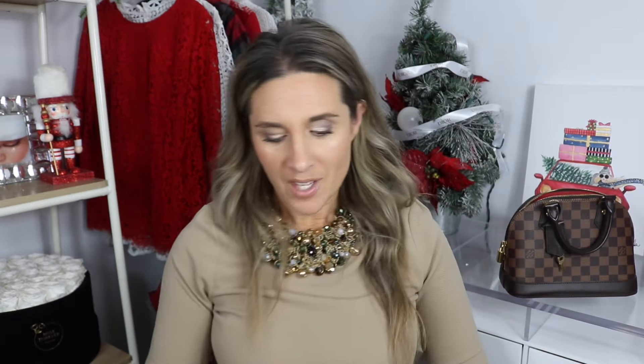Now let's talk special features. The Alma BB's standout feature is its four feet on the bottom — you can set it on a counter without worrying about the bottom getting dirty. For the Speedy, I love the adjustable strap, and I especially love that the zipper goes down to the side so the mouth of the bag opens wider. Since the Speedy has more special features — the side zip opening and the adjustable strap — the winner of this category is the Speedy 20.